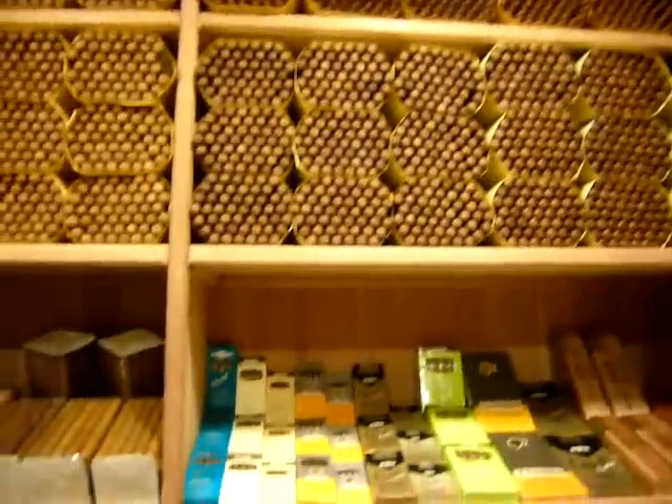Oh man, it smells good in here. These cigars are awesome. So these will sit here from six months to two years.